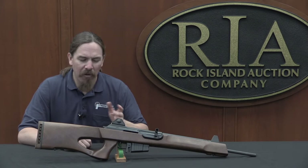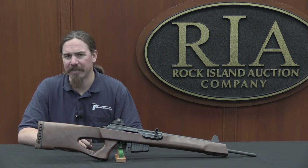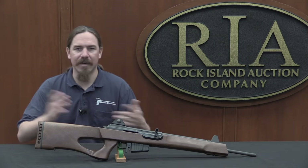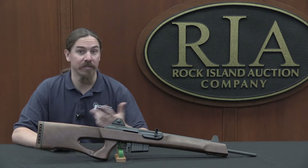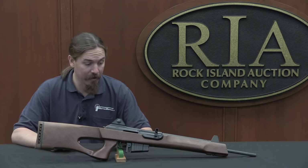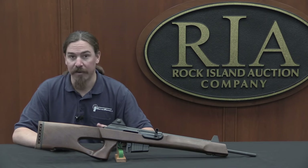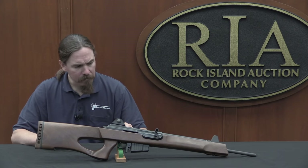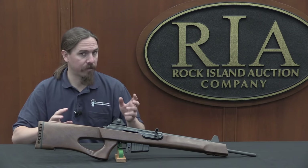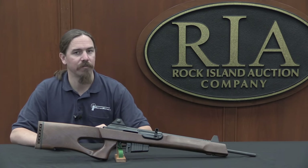Apparently these were originally made for importation into Germany, but German laws changed at the last minute and prevented that. So they were redirected to the United States instead. They were only imported into the US in 1989, and not in very large numbers, though I don't have a specific figure. They are basically a .308 Galatz sniper rifle modified to be more civilian-compliant.